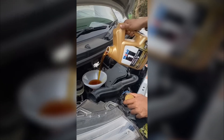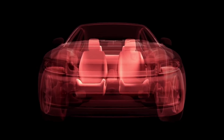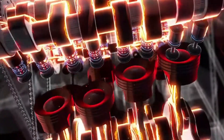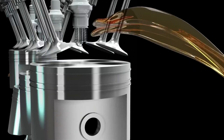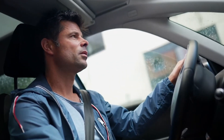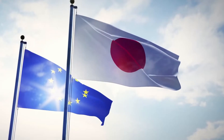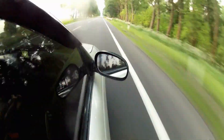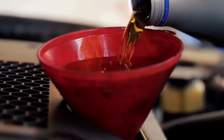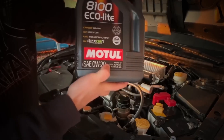Even major automakers quietly acknowledge this. Internal bulletins from brands like Toyota and Honda have noted that higher viscosity oils may improve durability under severe driving conditions, but they stick with thinner grades to hit CAFE and EPA goals. Outside North America, many of these same engines are factory filled with 5W30 or even 5W40 oil. In Europe and Japan, where regulations differ and long-term reliability often outweighs fuel economy marketing, the thicker grades remain common. It's the same engine, just a different strategy — and that tells you everything about the trade-offs hidden behind that little label.